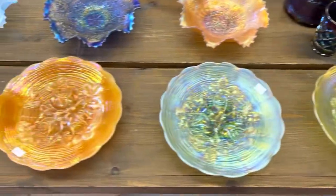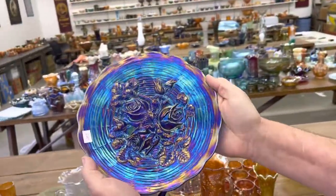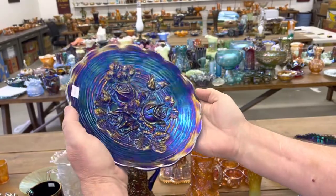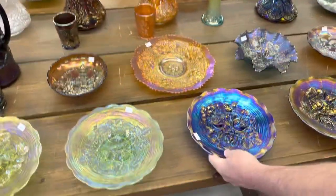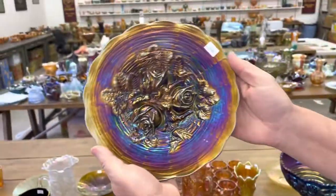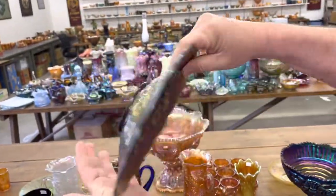Those are all nice — these are fabulous. Here's a blue one. Electric highlights on that. Really nice. And we have a purple one. Another hard color.